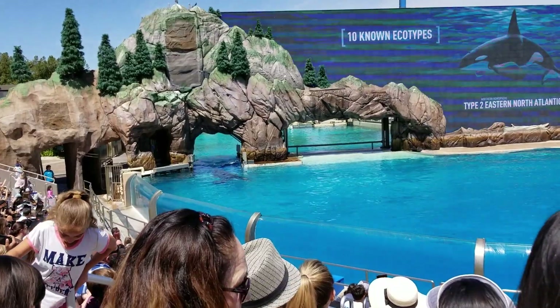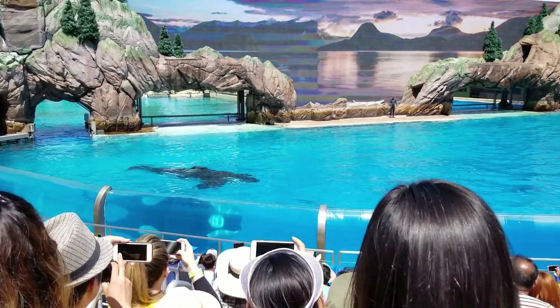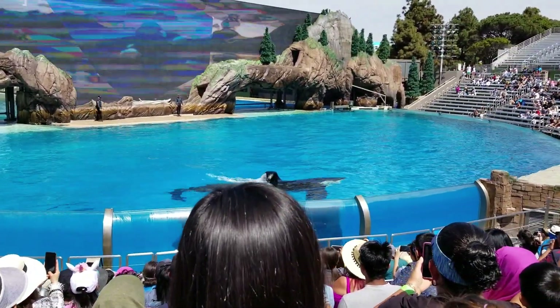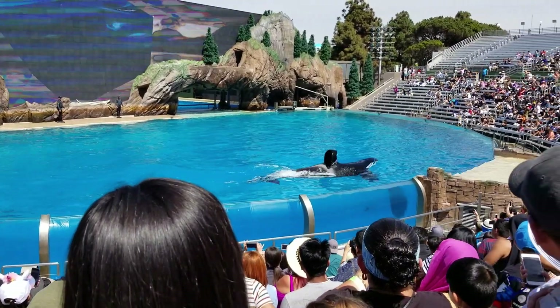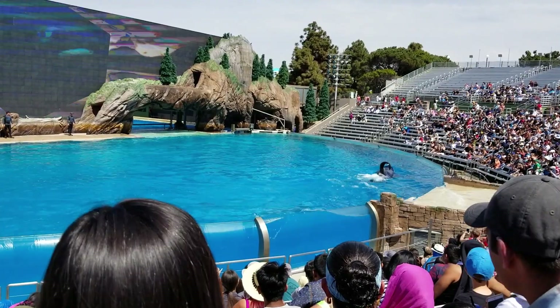The orcas are adapted perfectly to their environments. Even the whale's black and white coloration has a purpose — it camouflages the outline of their bodies in the water, making it easier for them to surprise and catch their prey.